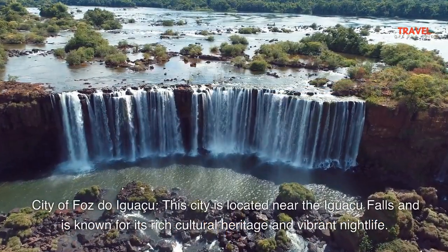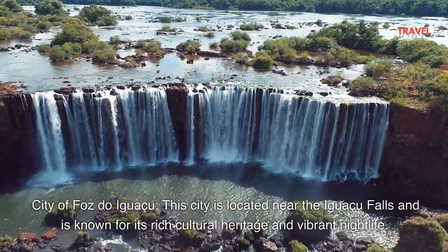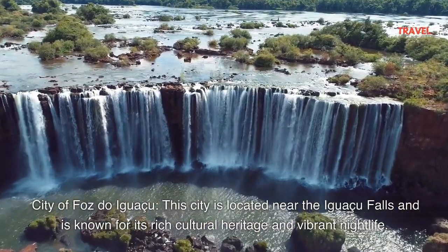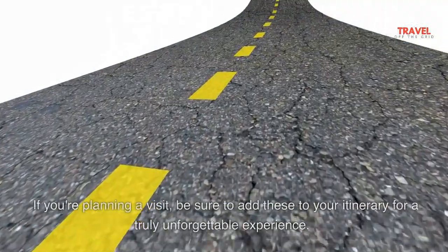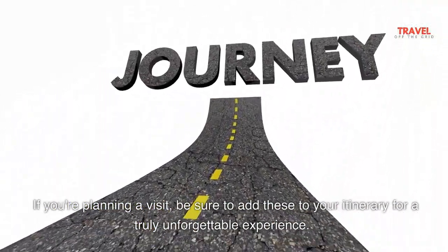The city of Foz do Iguazu is located near the Iguazu Falls and is known for its rich cultural heritage and vibrant nightlife. If you're planning a visit, be sure to add these attractions to your itinerary for a truly unforgettable experience.